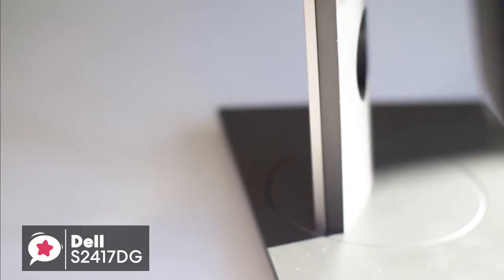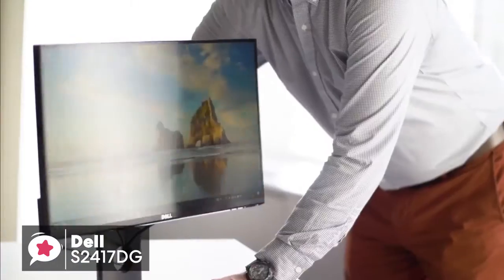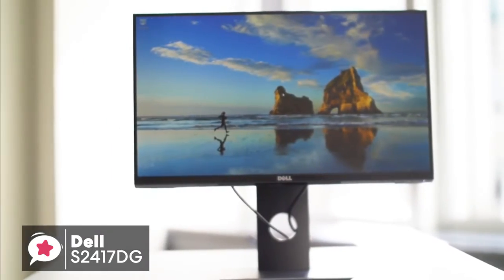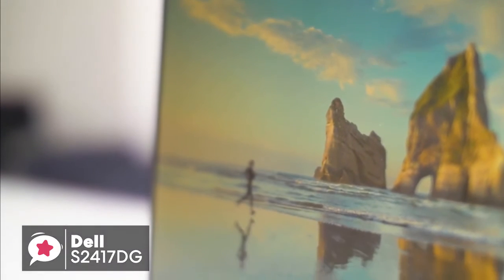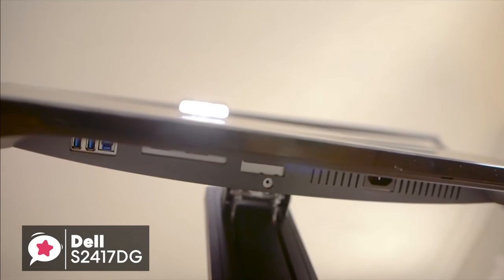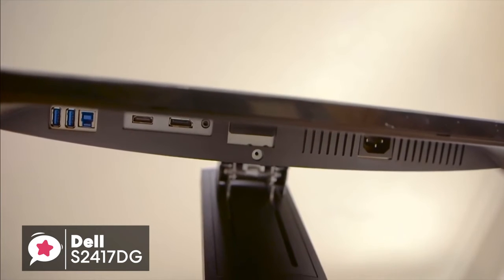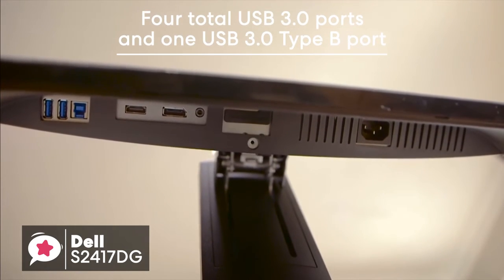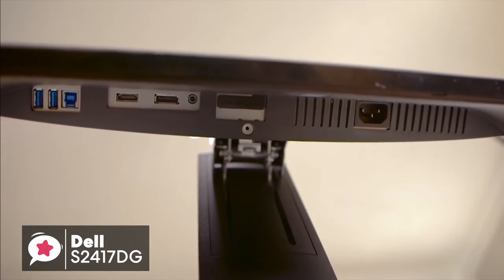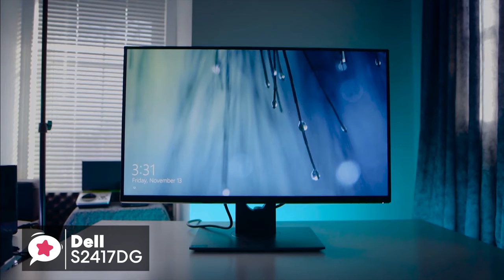Additionally, the stand has all the functionality you could want. You can pivot the panel 45 degrees right or left, tilt it 21 degrees back and 5 degrees forward, and adjust the height of the monitor 6 inches up or down. It'll fit happily on desks of any size, whilst not taking up a large amount of space. As for input options, you have both HDMI and DisplayPort inputs, along with a standard headphone jack, four total USB 3.0 ports, and one USB 3.0 Type-B port. It's always helpful to have these additional USB inputs on a gaming monitor, as we all know how suddenly cable management can get out of control.